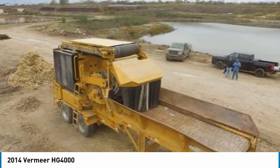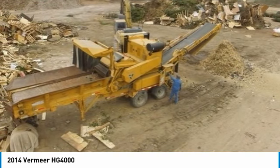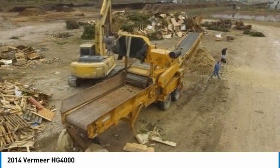This machine will make short work of brush, pallets, lumber, and small trees up to 12 inches in diameter. It can handle bigger tree trunks, but that will slow you down, and a bigger grinder would typically be recommended for sustained work of that kind.